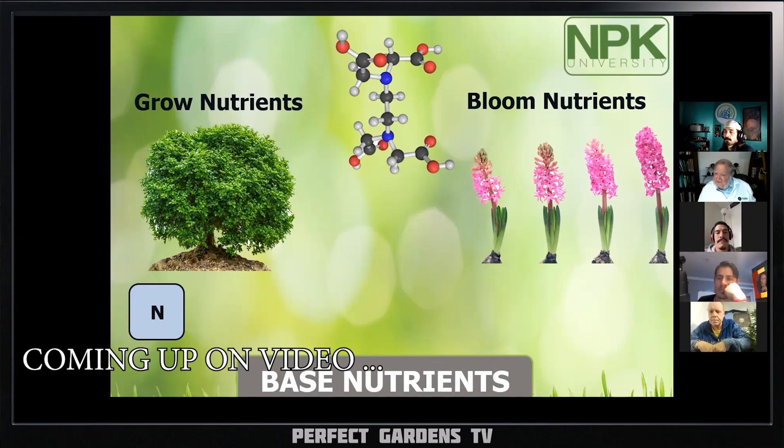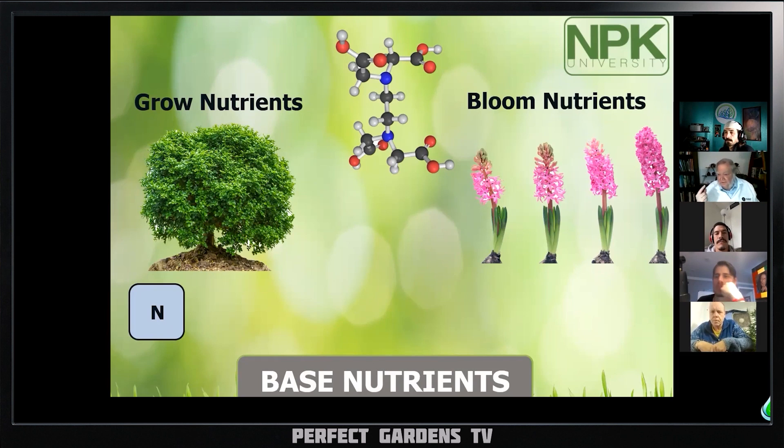The ones that had the highest EC, the highest salt growth, had the strongest, the darkest colors, richest aromas, the strongest flavors.